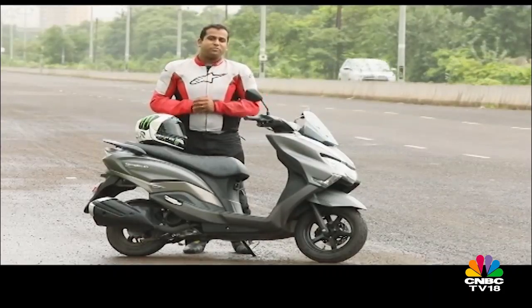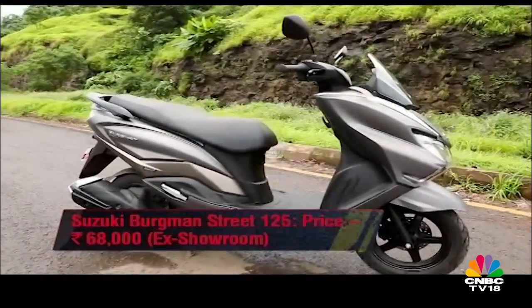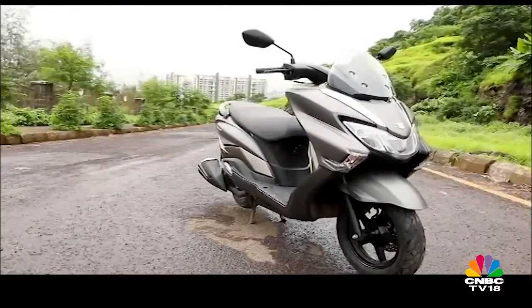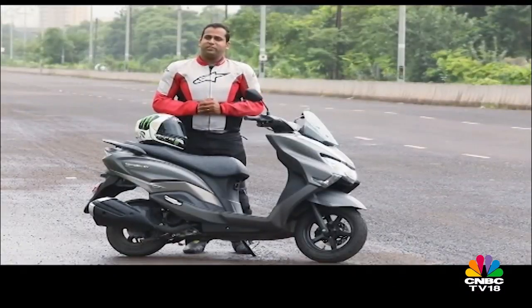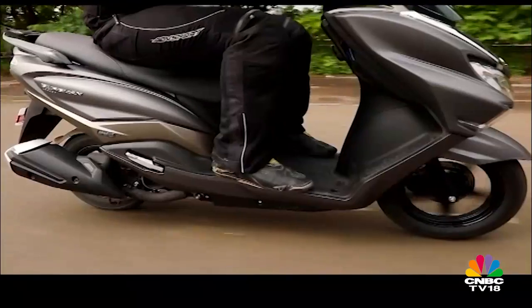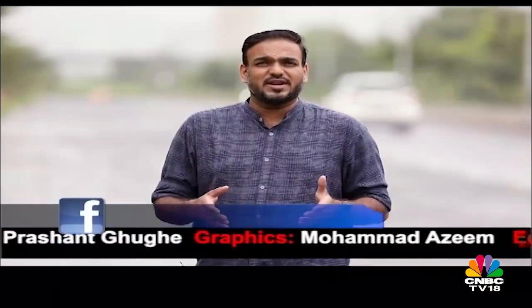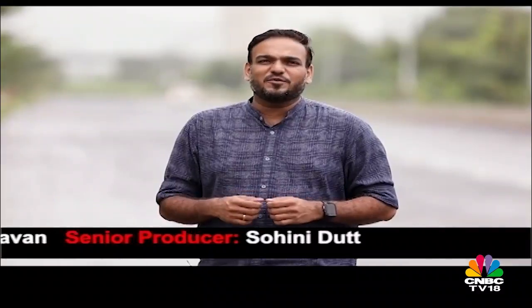All said and done, the Burgman Street impresses on most fronts and leaves little room to complain. Priced at Rs 68,000 ex-showroom, it is not significantly more expensive than other 125cc scooters, especially considering the amount of equipment it gets as standard. It has the potential to revive the long-forgotten maxi scooter segment in India and, just like the Access 125, Suzuki may have yet another winner on their hands. That's it for this week's episode of Overdrive — send us your feedback on social media, check Overdrive.in for the latest automotive news, and tune in to the Overdrive YouTube channel. Next week we have the IQD show — until then, goodbye, stay safe, drive safe, ride safe.